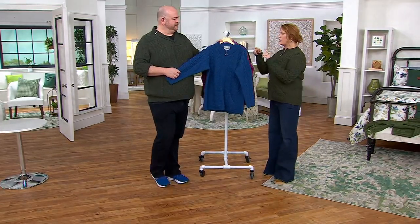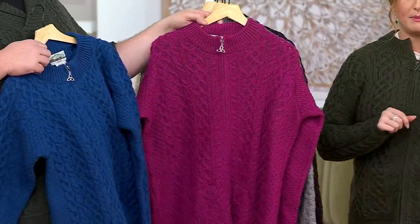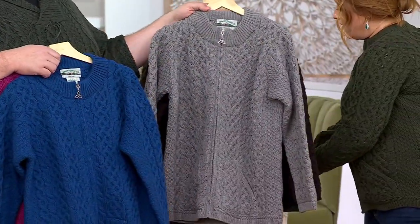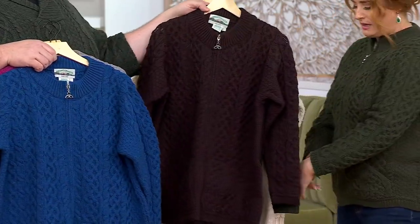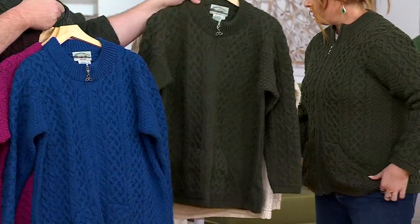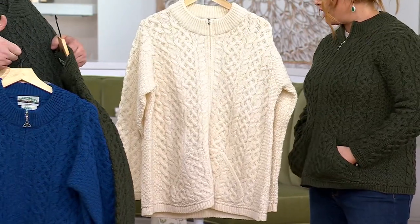Let's take everyone through colors. Starting off with the blue, then we have it in raspberry, next up is your cloud gray, dark chocolate, green, your quintessential — and of course we have it in natural as well.